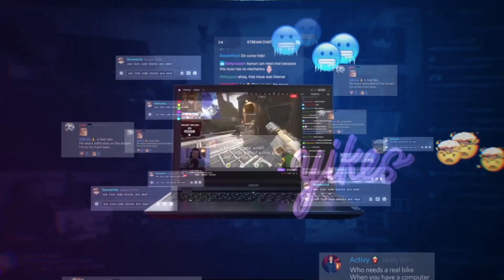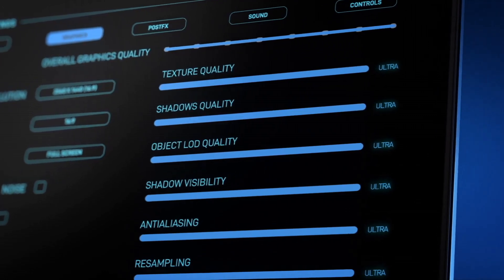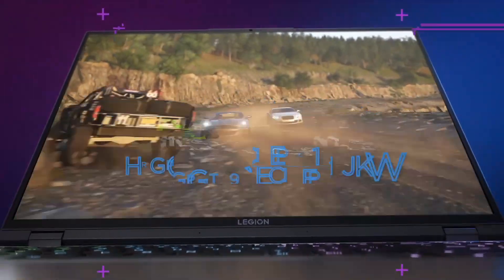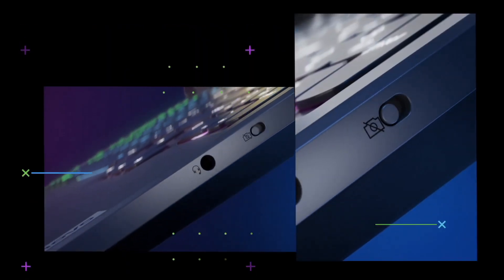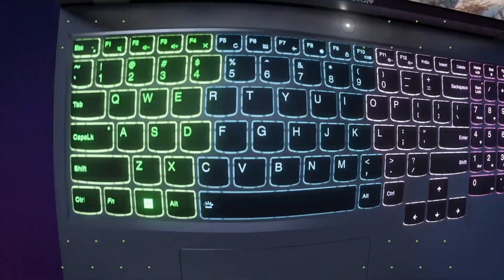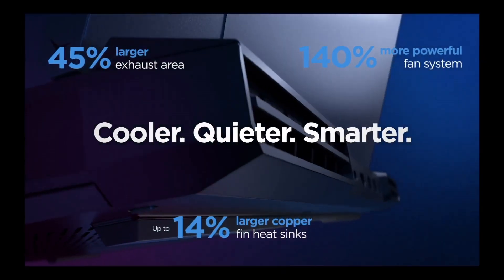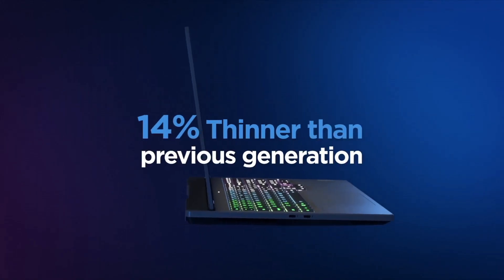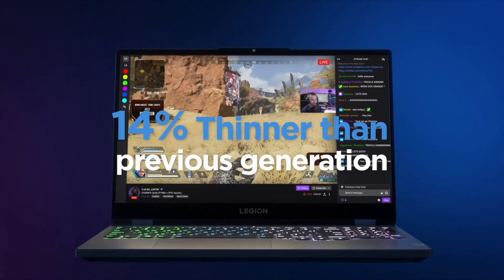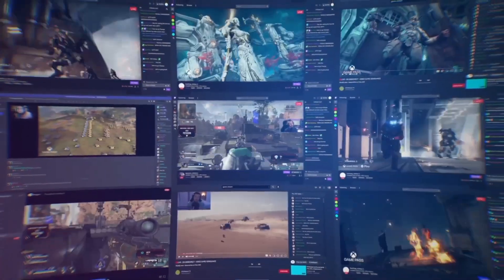The 15.6-inch Full HD display with optional 120Hz or 144Hz refresh rates provides a responsive and vibrant gaming environment. Its Legion ColdFront 2.0 thermal management system keeps the system cool during intense gaming sessions, allowing for optimal performance. The TrueStrike keyboard with soft landing switches delivers precise and comfortable keystrokes, enhancing your gaming and typing experience.